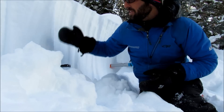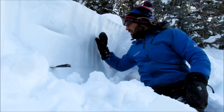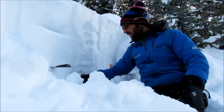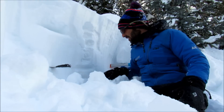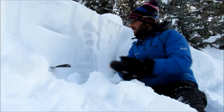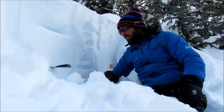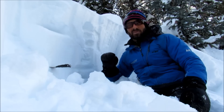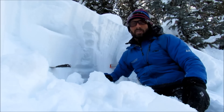Looking at the crown here — I dug back into it a little bit — we've got a pretty good slab and then really hard snow underneath this weak layer. It's going to last for a while. Originally this was a storm slab, but now that this weak layer is buried, it's persistent. It's going to last for weeks. We really have to be careful.